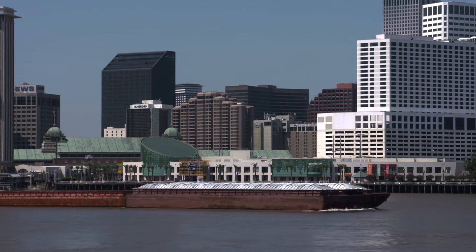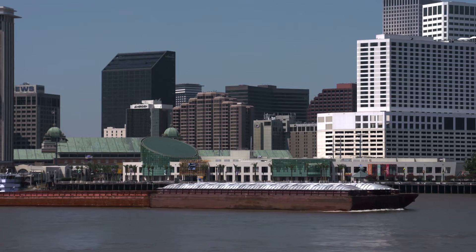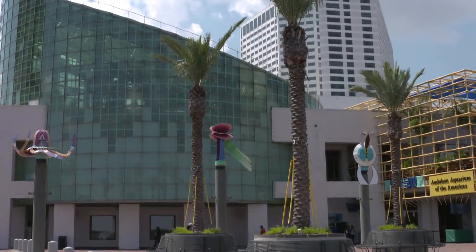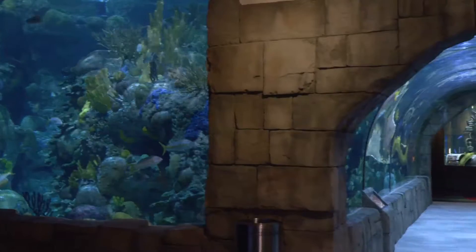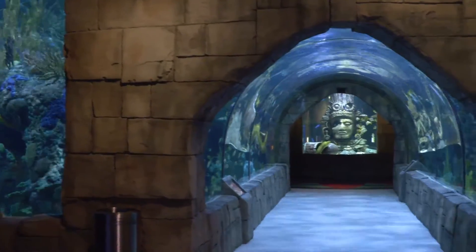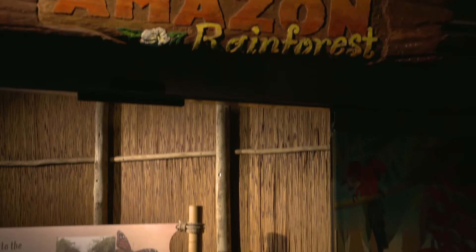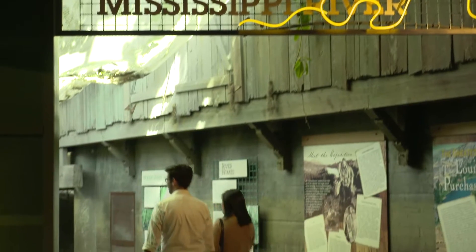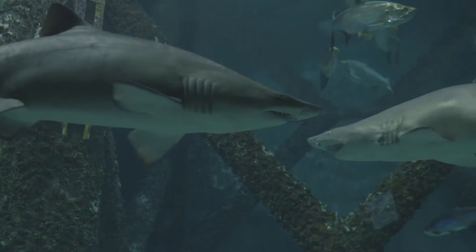Audubon Aquarium of the Americas is located along the banks of the Mississippi River in the historic French Quarter. Ranked as one of the top aquariums in the U.S., a visit spans the underwater world from the Caribbean to the Amazon rainforest to the waters that give New Orleans its lifeblood, the Mississippi River and the Gulf of Mexico.